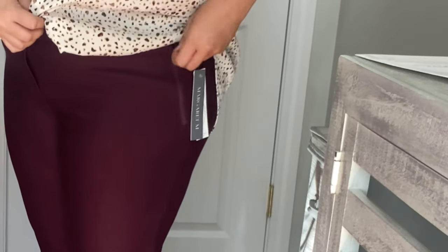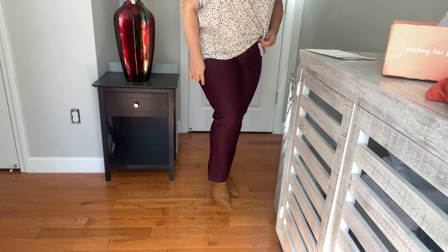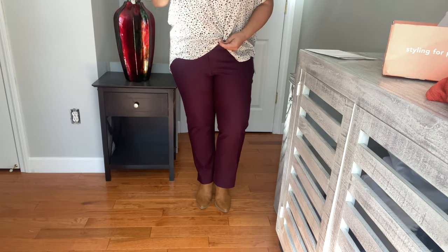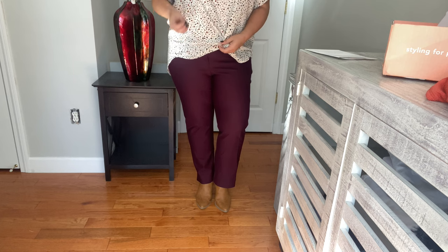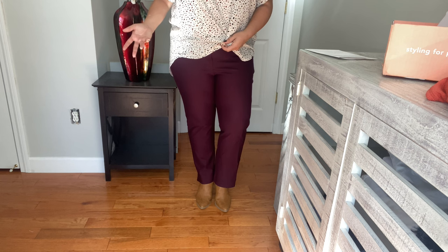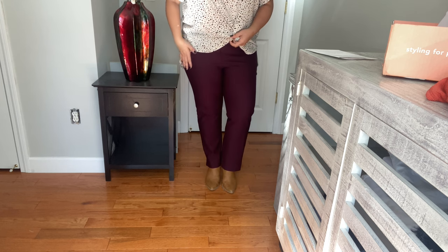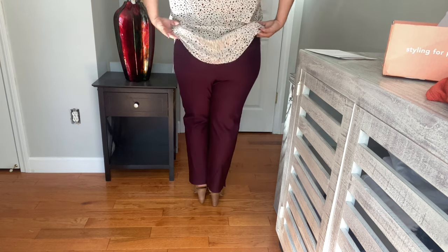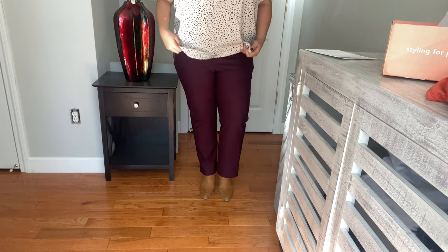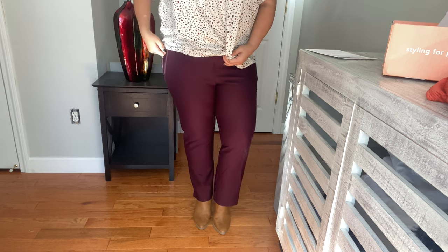I'll zoom in so you can see the zipper detail. They are a good length, and on the bottom they have a tiny, tiny slit. I love the color. I know they're a little bit pricey, but with cost per wear, I think I'd get a lot of use out of them. I work in an office five days a week and four out of five days we wear business casual. I'd probably get two or three wears per month — wear them once a week, especially in the fall because I love the color. They're really, really comfortable. I think I'm going to keep these.